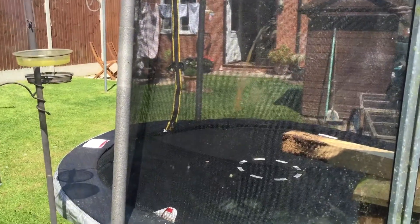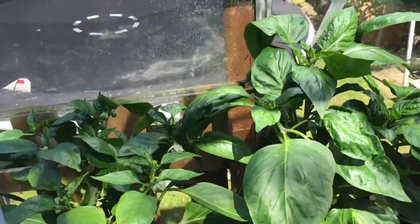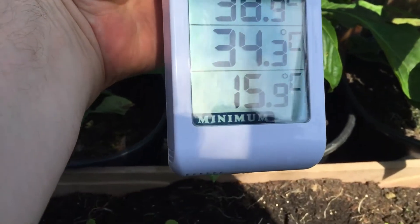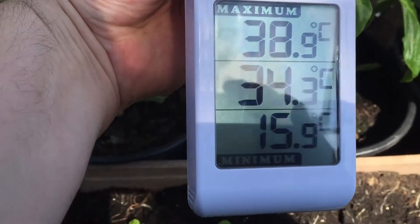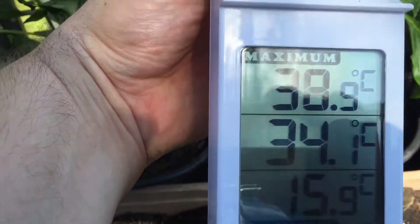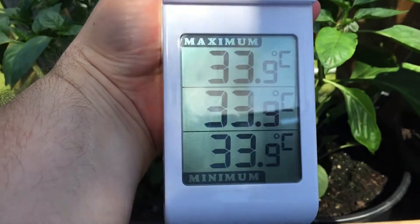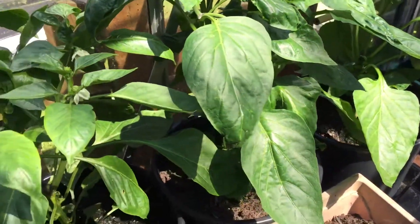We're in the greenhouse at the moment - let me show you the thermometer. Overnight last night we got down to 15.9, though it felt a lot warmer than that in the house despite all the windows being open. Right now it's 34.3 degrees with the door open and the window open at the top. It's been up to nearly 39 degrees. So it's 33.9 at the moment and it really feels it in here - really sweating.